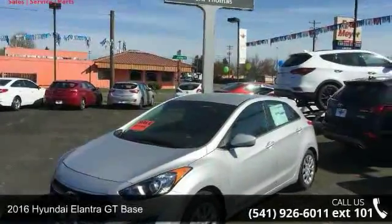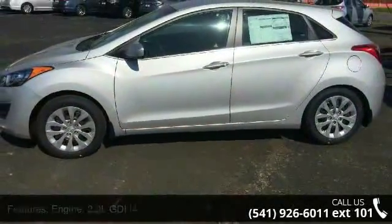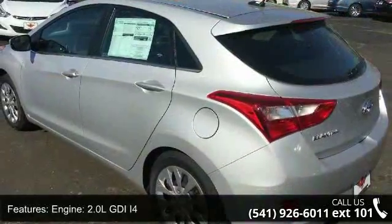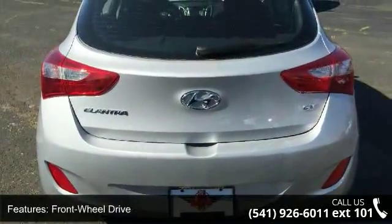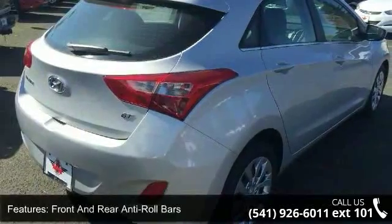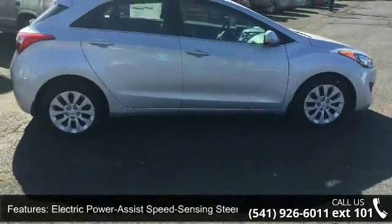Check out this 2016 Hyundai Elantra GT Base. If you are looking for an automobile with great features, look no further. This vehicle's top features include a 2.0L DI4 engine, active ECO system, front wheel drive, front and rear anti-roll bars, electric power assist speed-sensing steering, single stainless steel exhaust, front vented discs and brake assist, steel spare wheel, clear coat paint, and chrome side window trim.